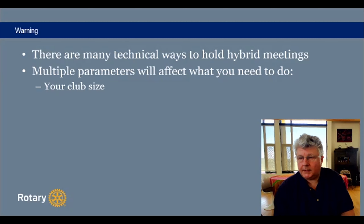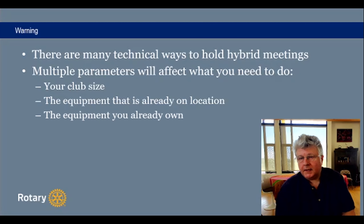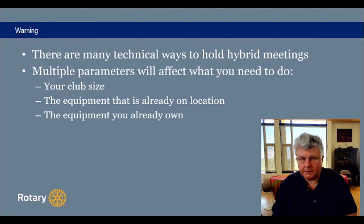If you have a very big club, you need more equipment — more cameras, more microphones — to be able to handle the meeting. You might also already have some equipment on location, like a screen and projector at the place where you're meeting. You may already have some club members with equipment you can use, or if you want it dedicated to the club, you might have to purchase equipment. It's just a trade-off between cost and efficiency.